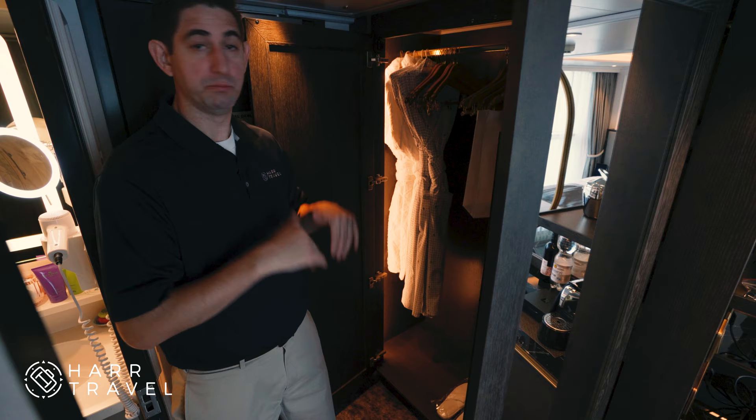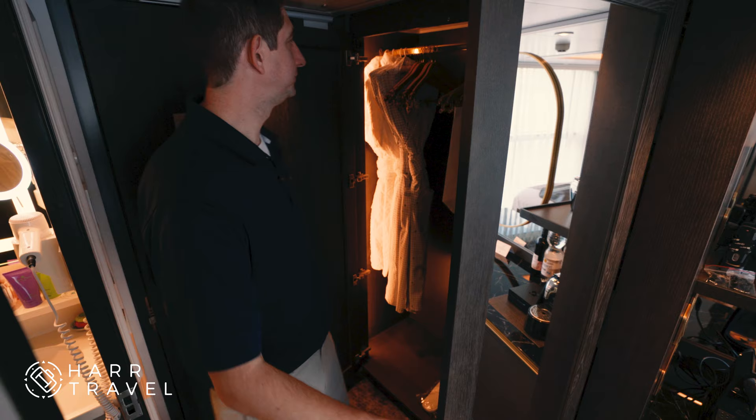Your slippers are down below, a tote bag for you. Laundry bags — you can send your laundry out, and there's also a laundrette on board so you can do it yourself if you prefer. And you've got your safe and then just more storage here.